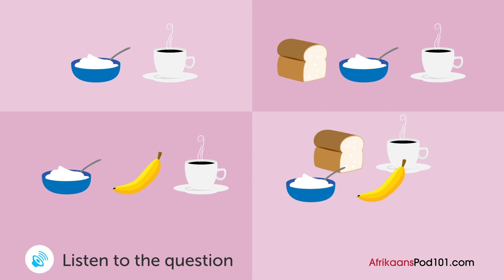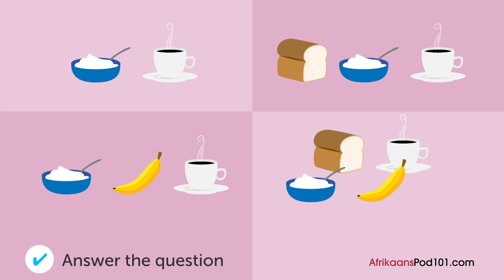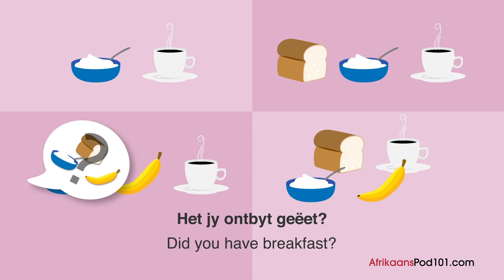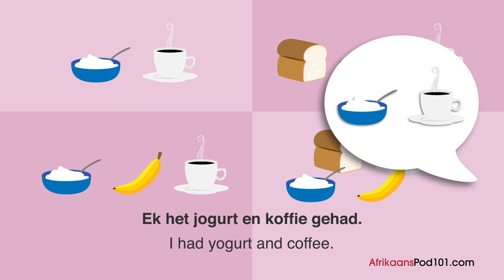A man and a woman chat. What did the woman eat this morning? Man: 'Oeh, ek is honger. Het jy ontbyt geëet?' Woman: 'Ja, ek het. Maar ek het net 'n bietjie geëet.' Man: 'Wat het jy geëet?' Woman: 'Ek het jogurt en koffie gehad.' Man: 'Dis te min. Jy moes ook brood en vrugte geëet het.'